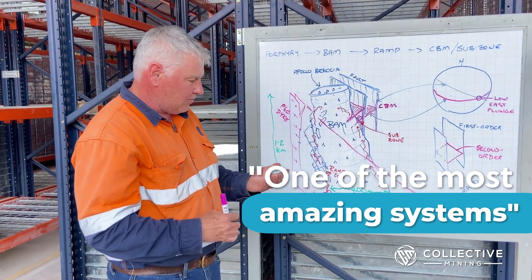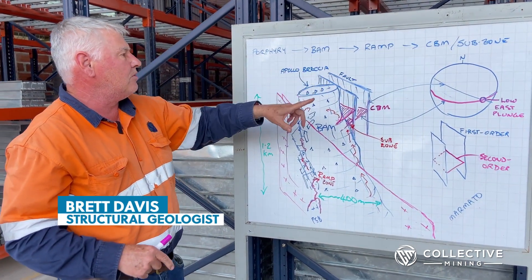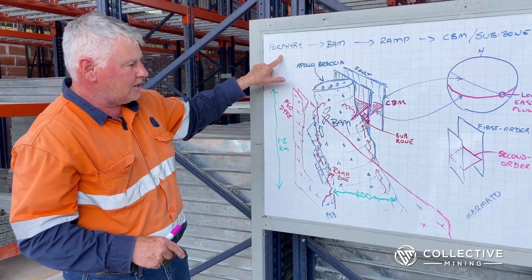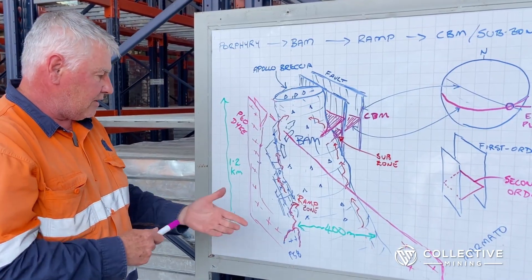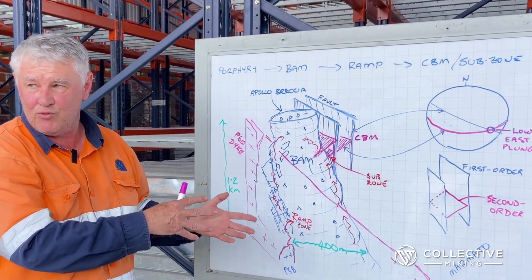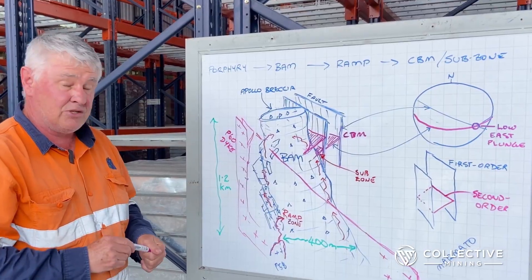We've got several stages of porphyry development, three major stages of mineralization piggybacking on top of early porphyry mineralization, and some fantastic textures from a scientific point of view. I'm looking at this from a selfish point of view — I just love looking at these rocks. It's bloody big.